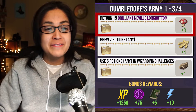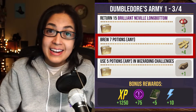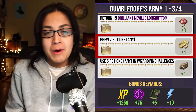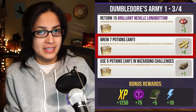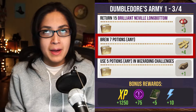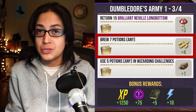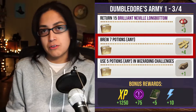Page three: return 15 Brilliant Neville Longbottom for three Leaping Toadstools. We also have brew any seven potions for four Ginger Root. You want to queue up your potions — I'll probably have my four potions ready by the time I start: my two Trace Tonic and two others. I'll claim the two Trace Tonic at the beginning so I'll have two still to claim, and then queue up more potions. If you have a different strategy, let me know in the comments.